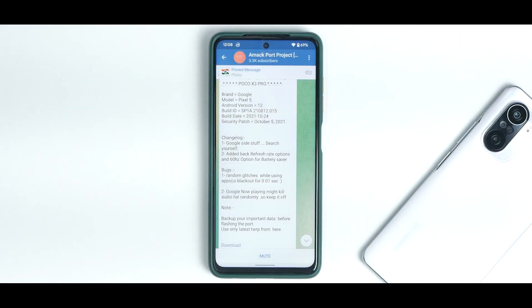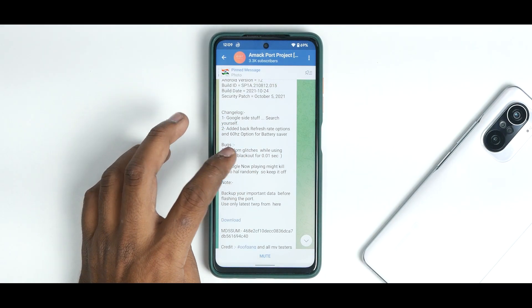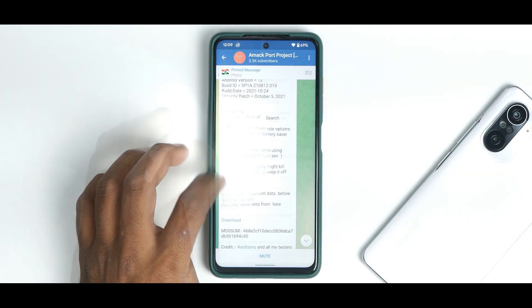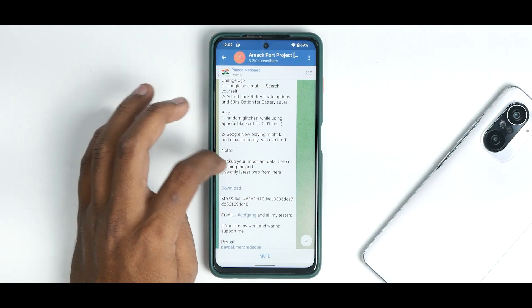This is a Mac port project — brand is Google, model is Pixel 5, Android version 12, build date is October 24, 2021, with the October security patch. The changelog notes: Google-side stuff, search yourself, added back refresh rate options and 60Hz options for battery saver. Known bugs include random glitches while using apps, UI blackout for 0.01 seconds, and Google Now Playing might kill audio randomly — so keep it off.